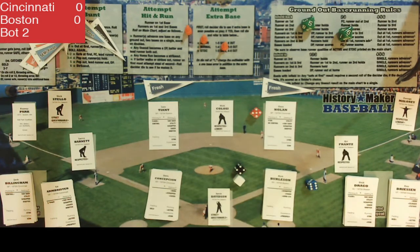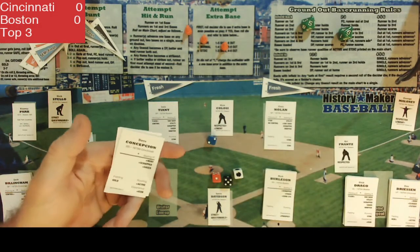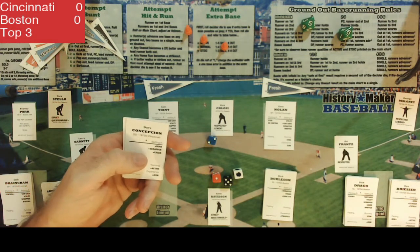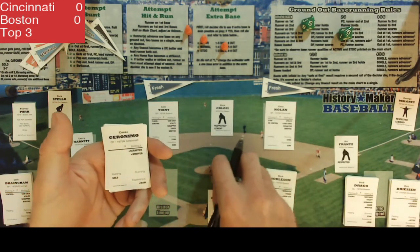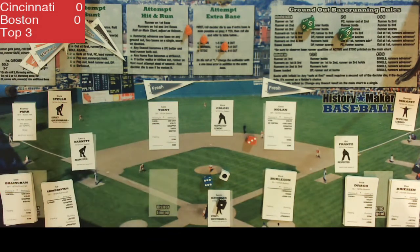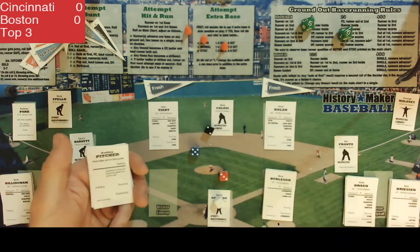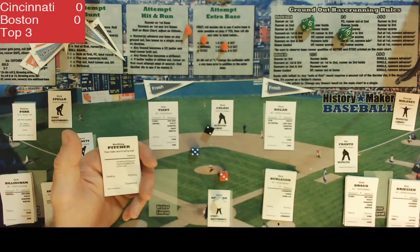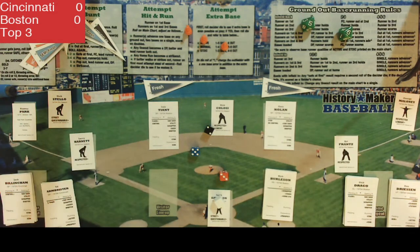In the top of the third, shortstop Davey Concepcion grounds out to the third baseman. Cesar Geronimo, a whiffer, strikes out for out number two. Gary Nolan then grounds out to second baseman Doyle for out number three. The Reds go down 1-2-3 again — still can't get anything going — as we head to the bottom of the third.